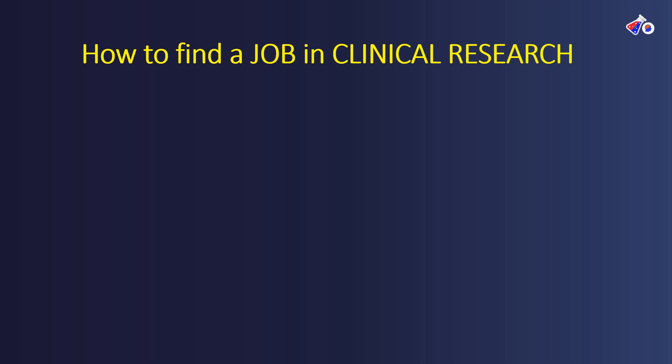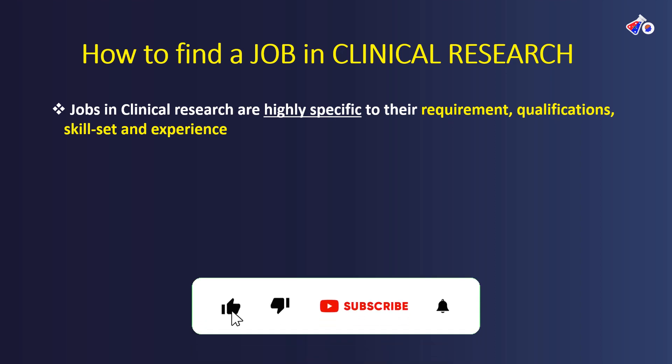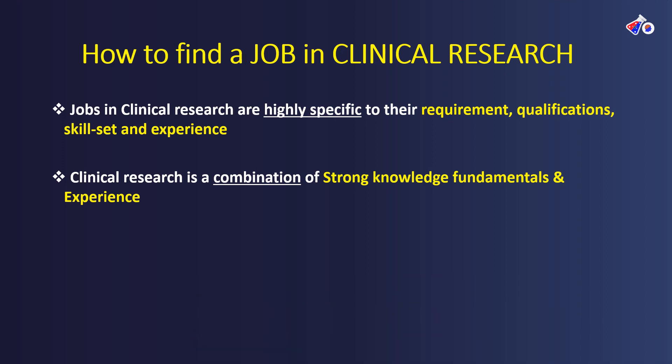Coming to the big question: how to find a job in clinical research? When it comes to clinical research, the jobs are highly specific to the requirement, qualification, and skill set along with experience. So you have to learn about the requirements, your qualification, what skill set you possess, and whether you have the relevant experience for that job. Jobs in clinical research are essentially a combination of strong knowledge in the fundamentals of clinical research as well as the experience you gain through doing that job.